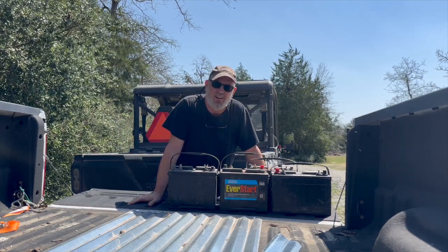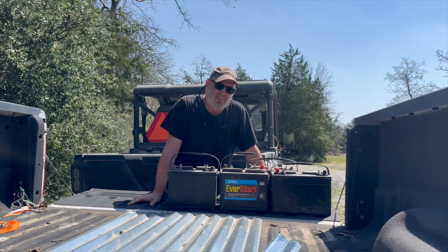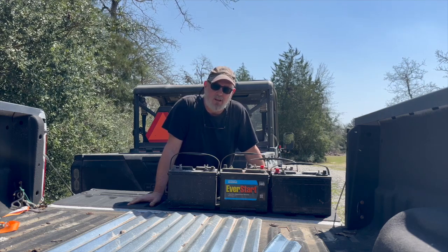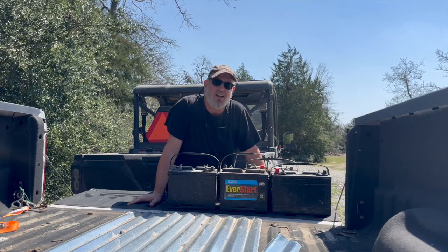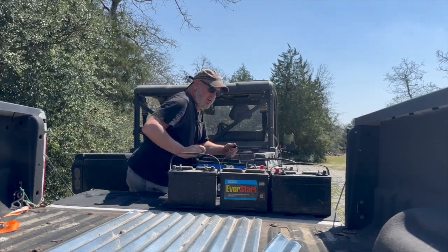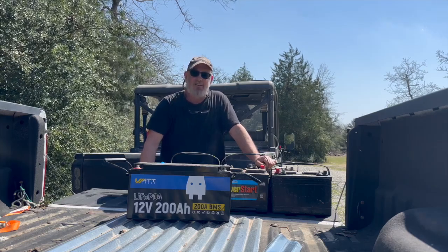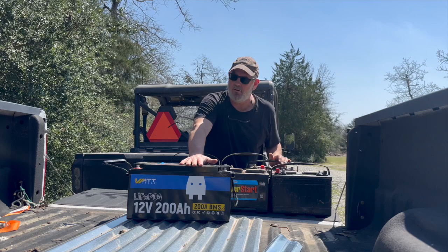We go through a lot of batteries around here. Up to now we've always used lead acid batteries, but these will be the last lead acid batteries I ever buy. I've had really good luck with the 100 amp hour Watt Cycle 12 volt battery running my front gate, and about two months after I bought it, Watt Cycle contacted me and wanted to know if I wanted to try out one of their 200 amp hour batteries. This thing's a monster — we're going to test it out, build a 12 volt solar system, and see what we can power with it.